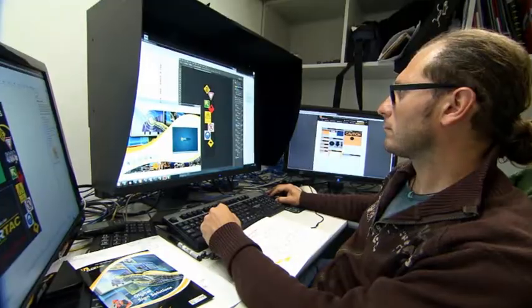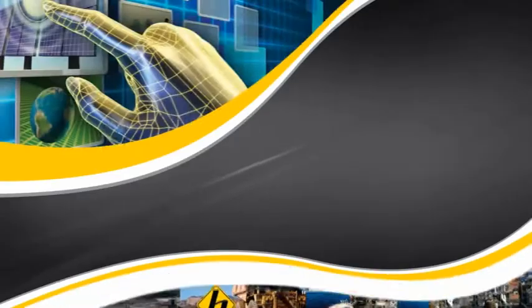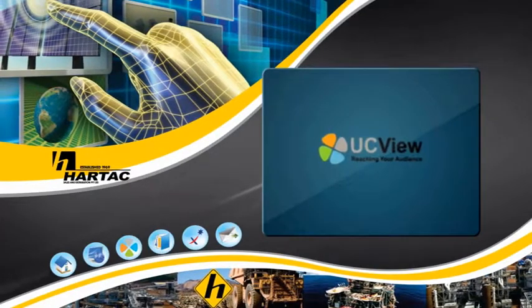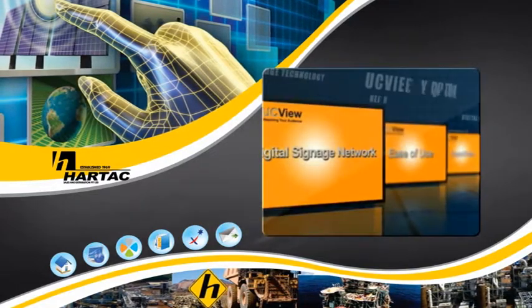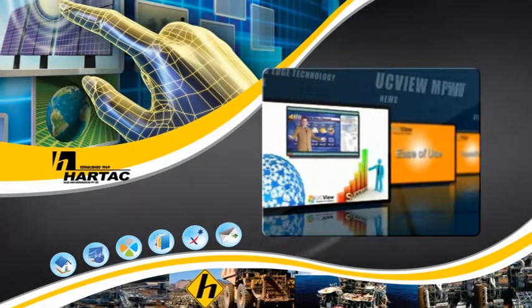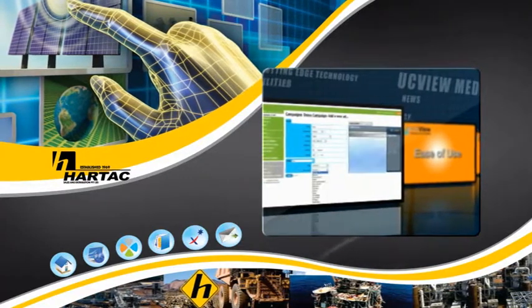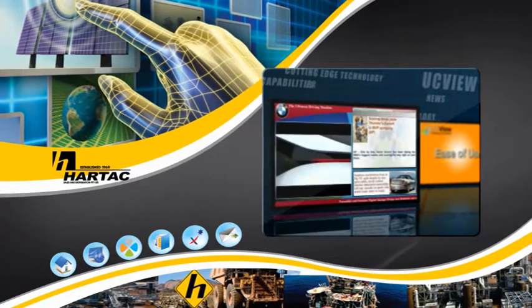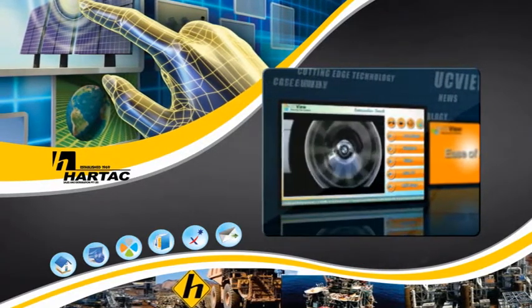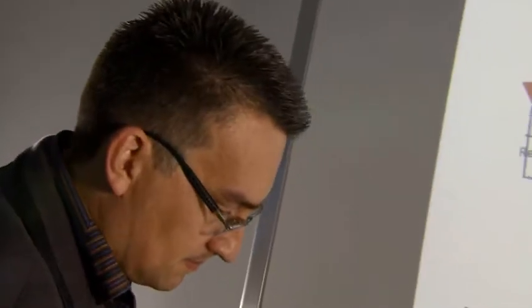HARTAC boasts a technology division tasked with developing and installing the latest in audio-visual signage for safety. Our interactive displays are now enabling our clients to alter their signage messages dynamically to quickly react to operating requirements. Information can be changed and updated from a central control point, and includes applications such as menu boards with safety banners, on-site variable message signs, full outdoor cinemas, training rooms, and audio-visual aids.